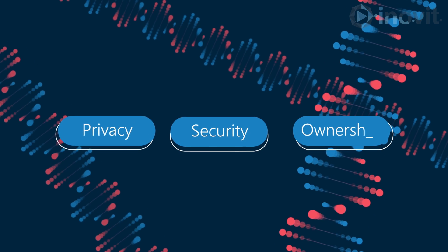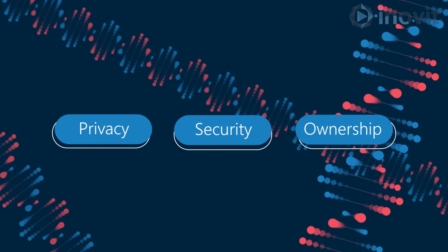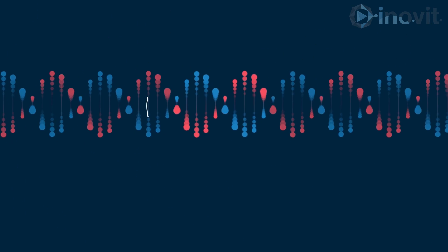Genomic testing represents a quantum leap forward in medicine, but it's not without its concerns — namely, the privacy, security, and ownership of genomic data.